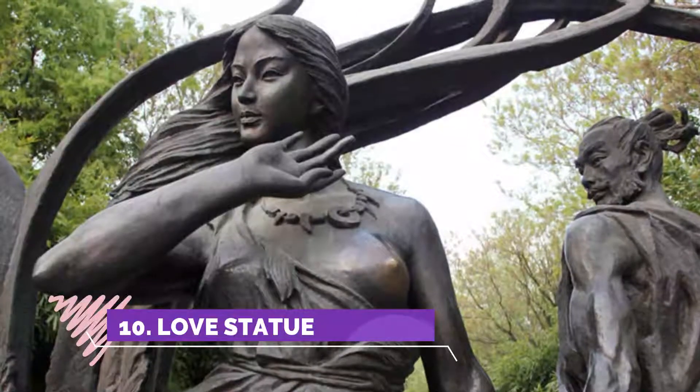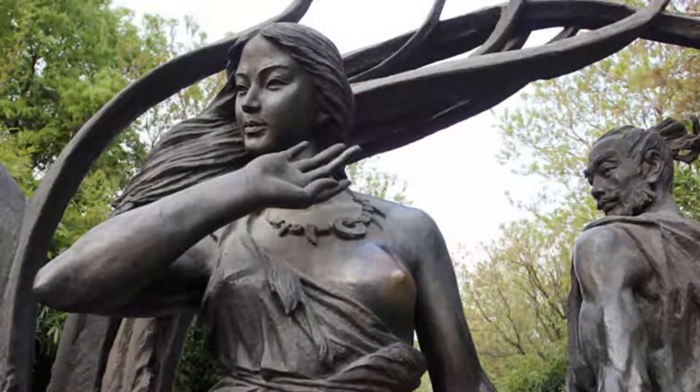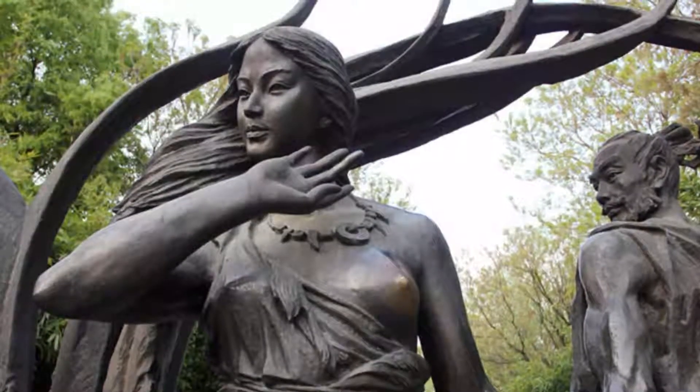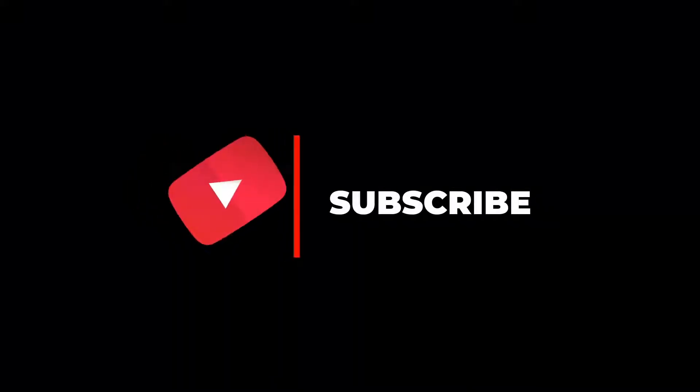Number ten: Love Statue. Hard to find and overwhelmed by trees, but still worthwhile. From the Seraphim Chapel, cross the bridge and turn right. I don't know if they ever get direct sunlight, so don't expect a good photo. Hope you like this video — for more videos please subscribe to our channel.